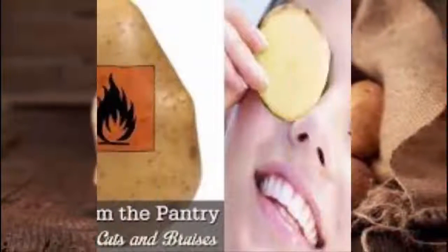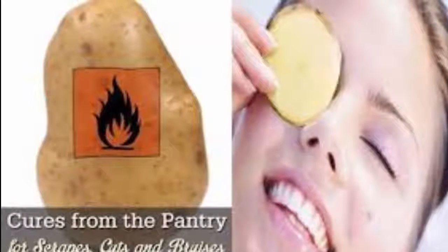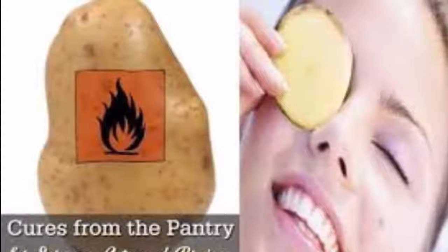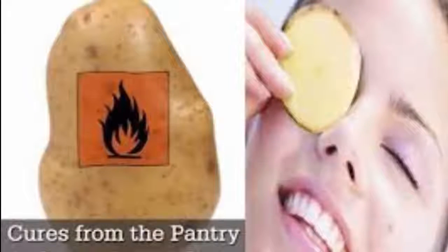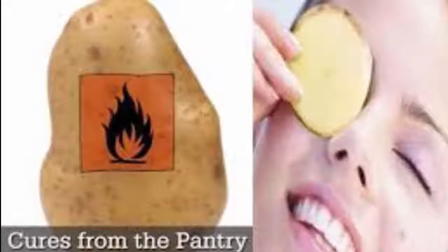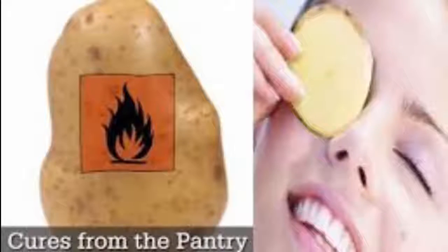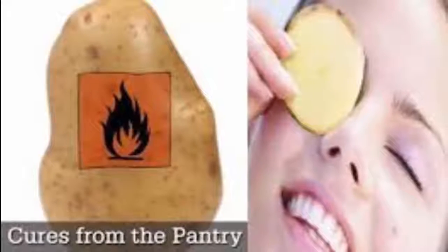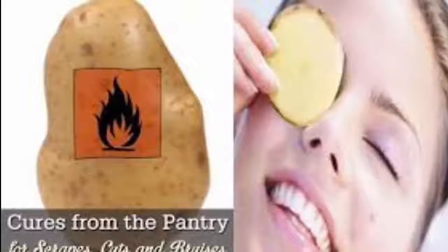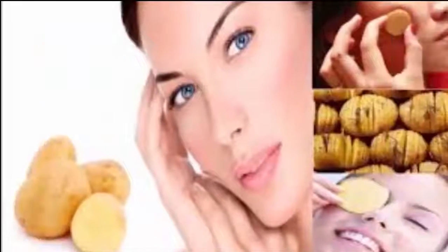1. Reduce puffy eyes. We all have puffy eyes from time to time in the morning. There are several causes of puffy eyes: crying, staying up too late, an allergic reaction, excessive sleep, or tired eyes from watching television or reading a book. But have no fear — whatever the reason may be, potatoes can help. The starch within the potato can reduce puffiness. This is called an anti-inflammatory because it reduces swelling.